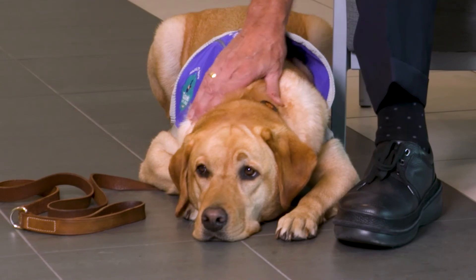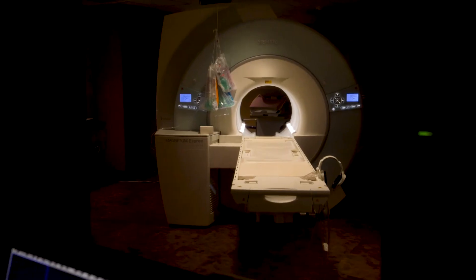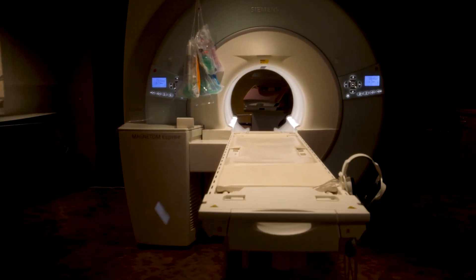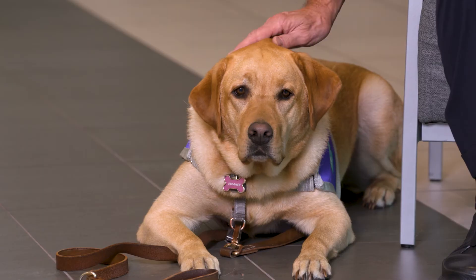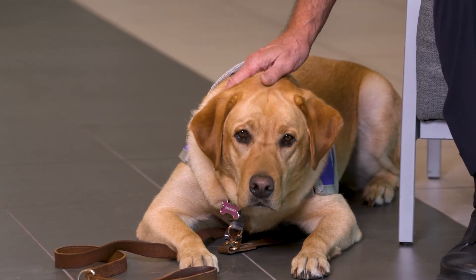This is Dreamer. When doctors want to help you get better, they may need to use what's called an MRI. It's a camera shaped like a donut. If you're nervous, don't worry — Dreamer will show you what to expect.